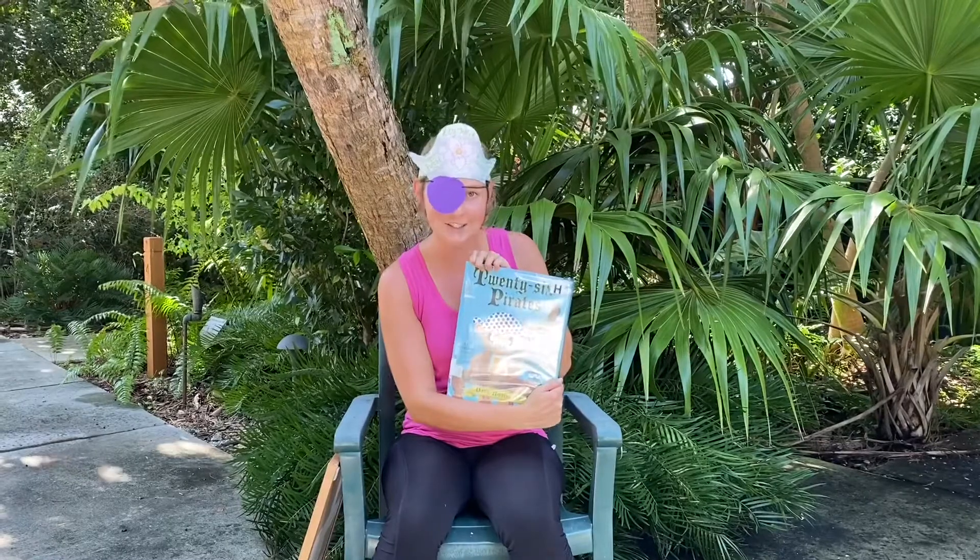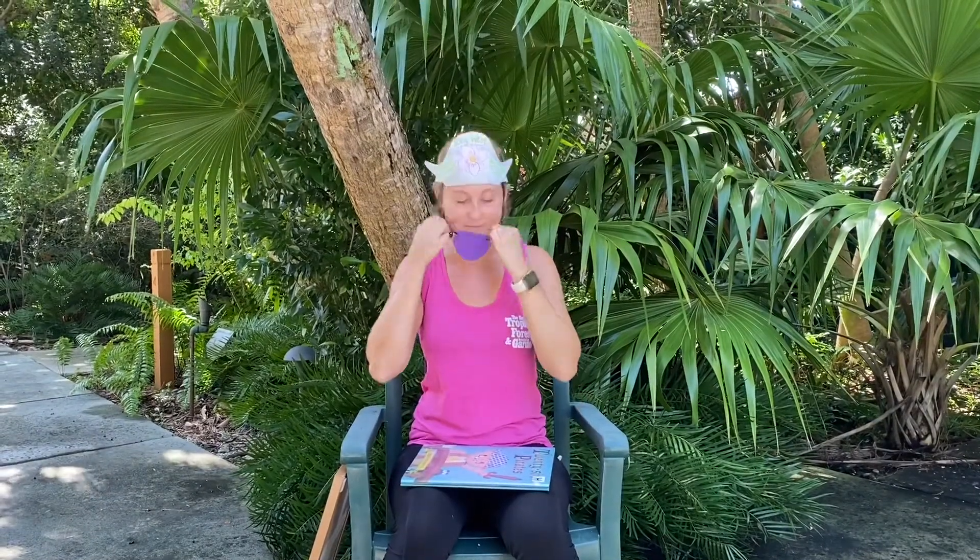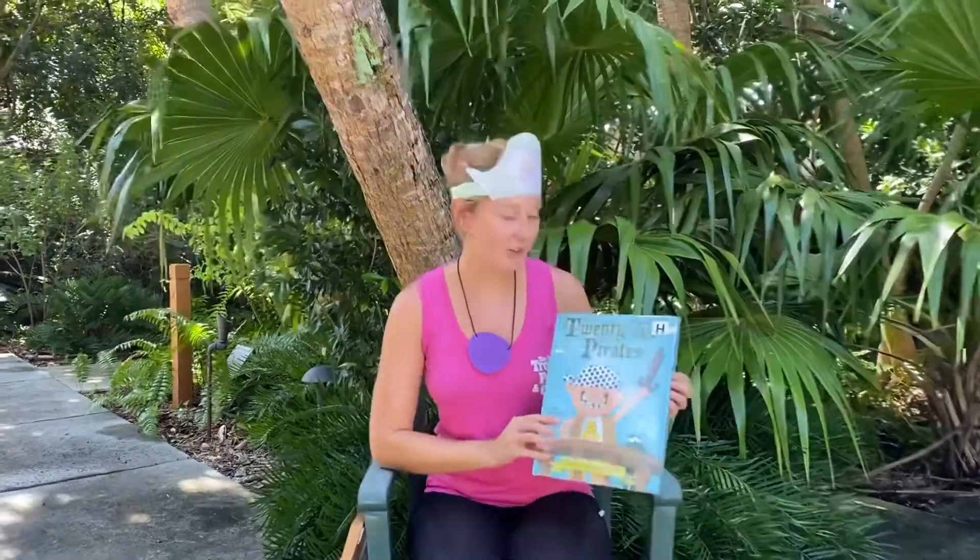I'm Pirate Miss Nicole and I've made it to the courtyard of the botanical garden. And you guessed it, today's virtual storytime is all about pirates, so let's get started!